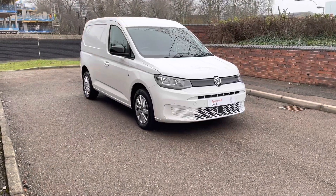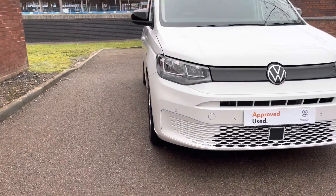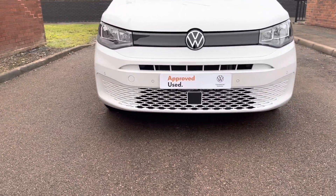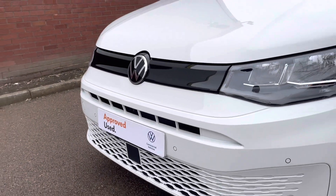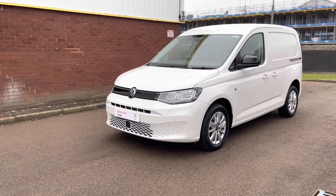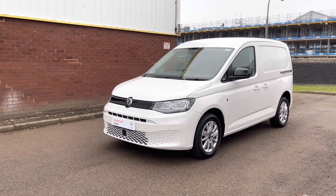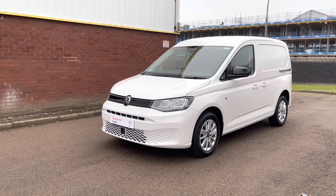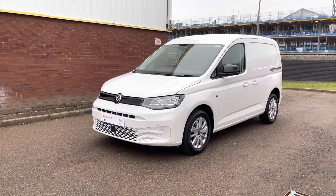And now for a walk around the van. To the front, you will see halogen daytime running headlights. In the lower part of the bumper, it's fitted with front parking sensors. You'll also notice a high gloss black grille. It's also fitted with front assist with city emergency braking, which is designed not only to warn you against a potential crash, but the system will also assist by braking to avoid a potential collision.